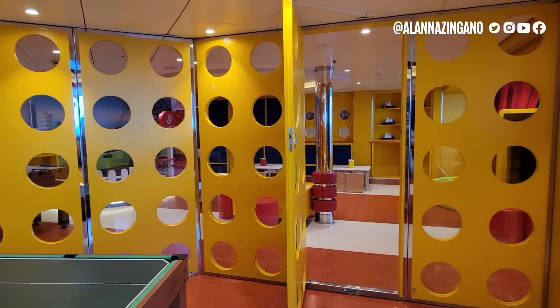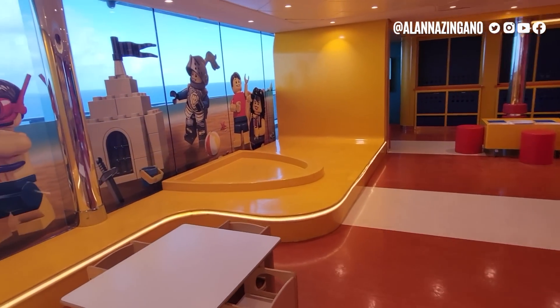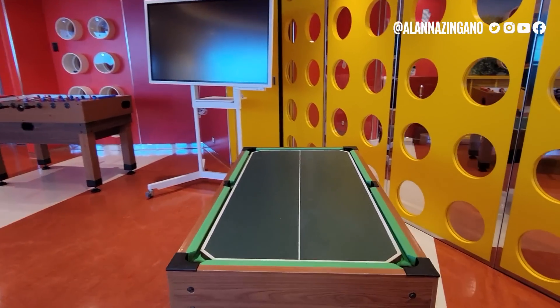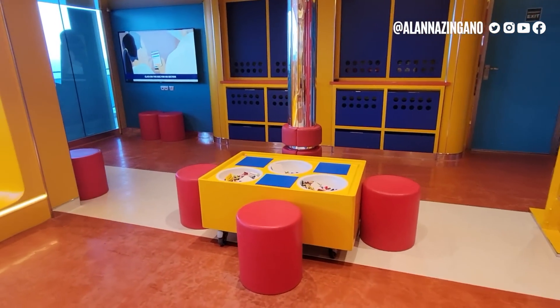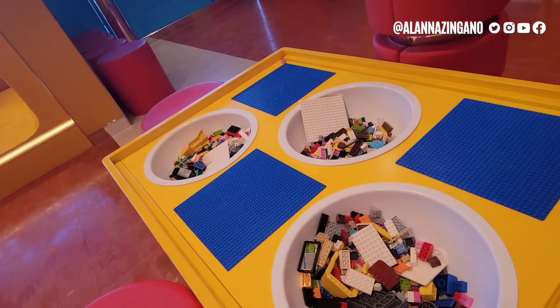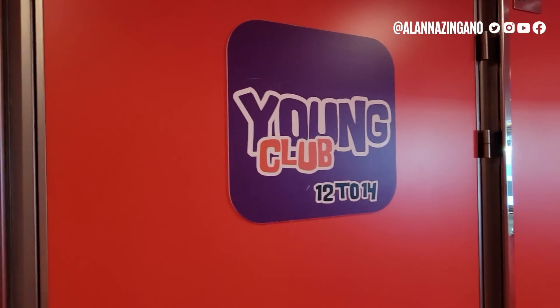A door separates the age groups here. Moving along, there's the group for ages seven to eleven. They have a dual-sided table — pool on one side, you can flip it over — plus foosball, movies, and Legos. They wash all the Legos each night, which I confirmed by watching them restock. There are also cubbies for different games, coloring, arts and crafts, and a TV for movies and games.